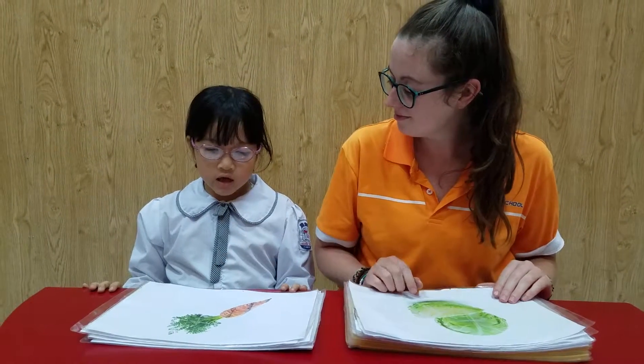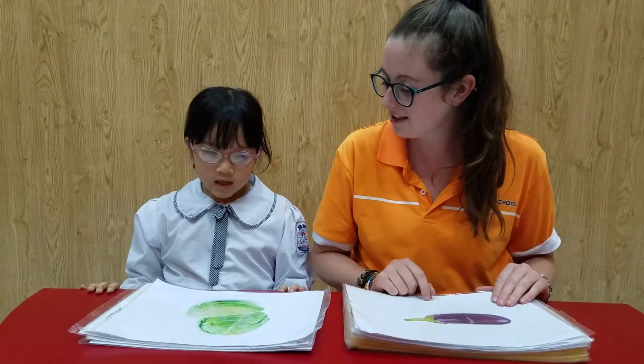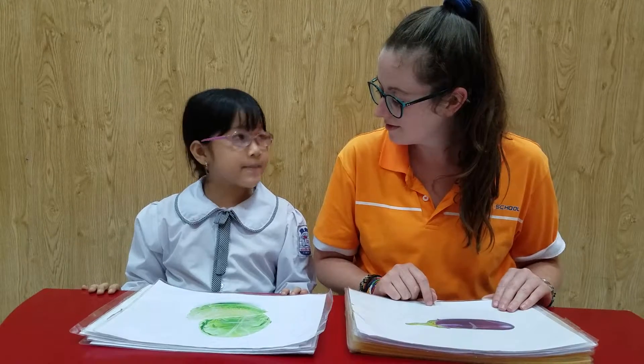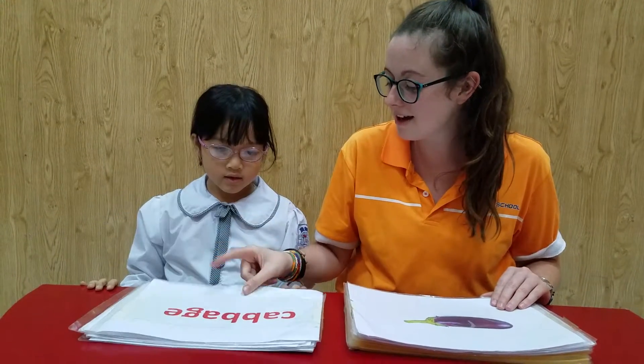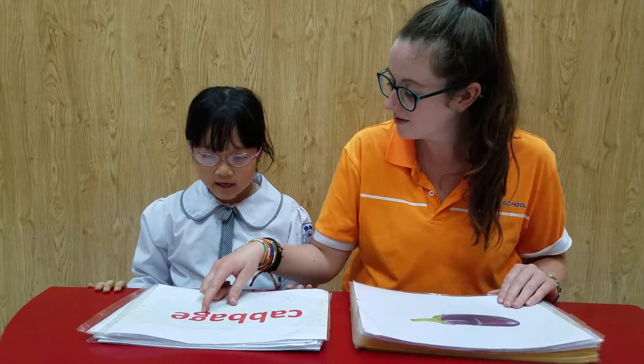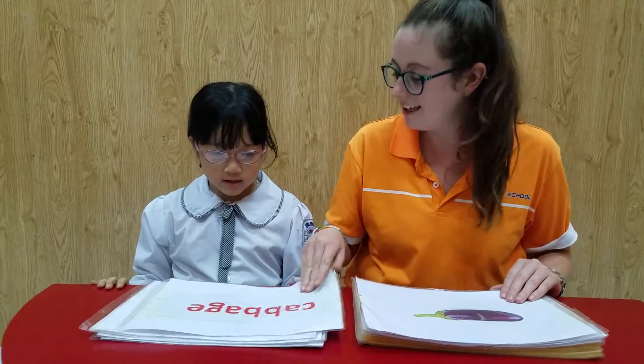What is it? It's a cow. Well done. What is it? It's a cabbage. Yeah, cabbage.